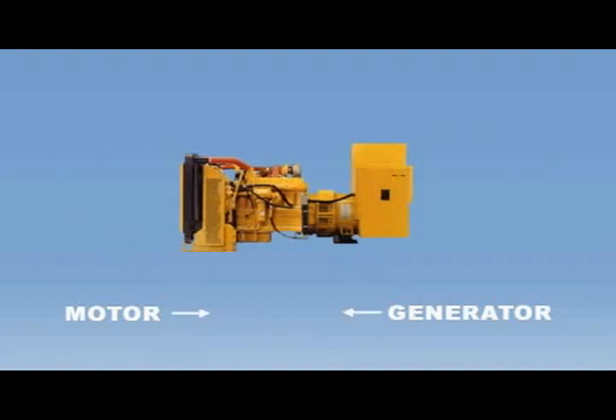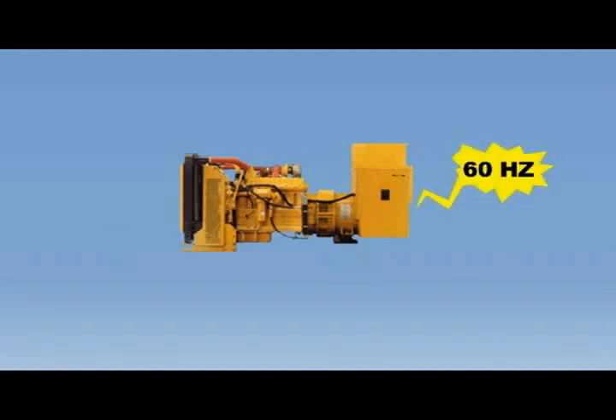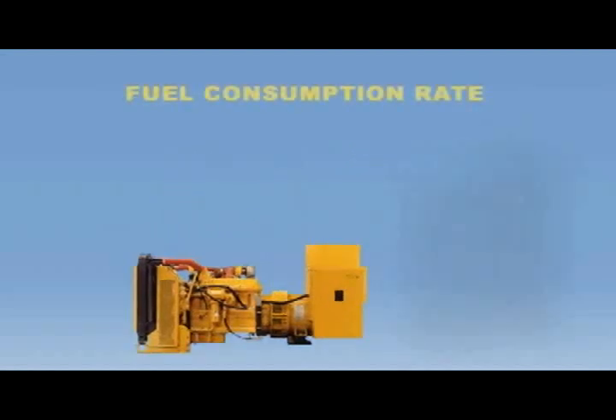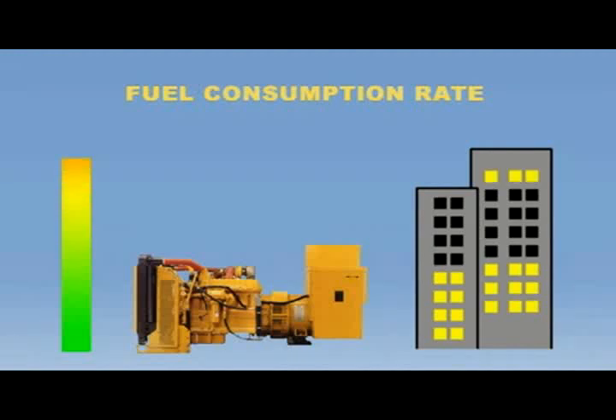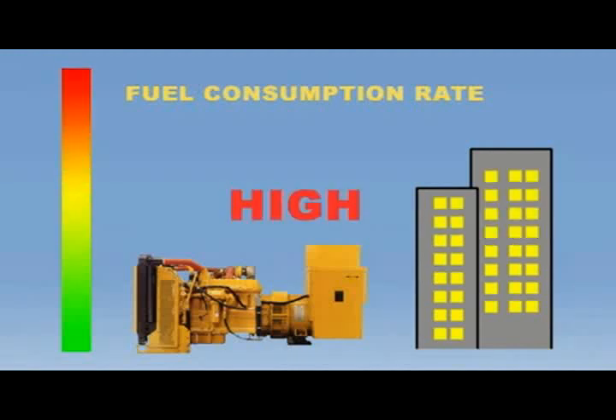Until today, power generation using GenSet technology has consisted of connecting a motor directly to an electrical generator to provide a given power supply. The North American electrical frequency standard of 60 Hz means the generator must constantly spin at 1,800 rpm regardless of power demand. As engines have different efficiencies for different torques, this means the GenSets are not being used efficiently.